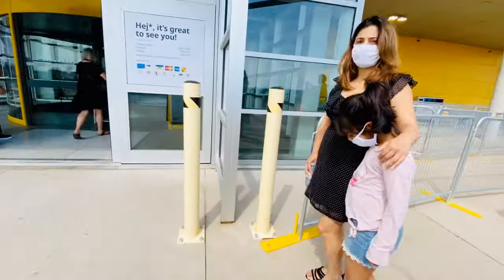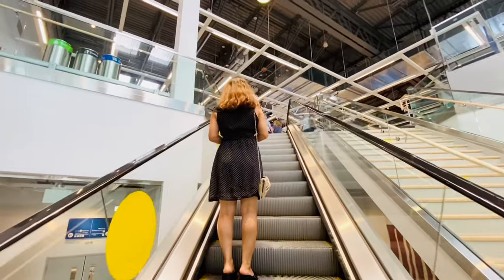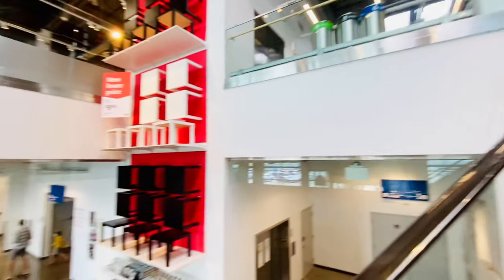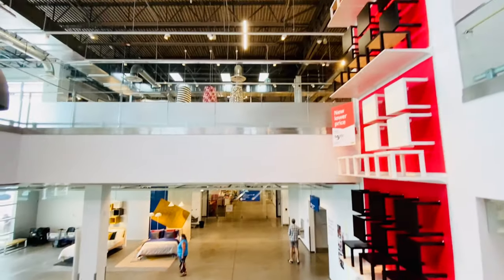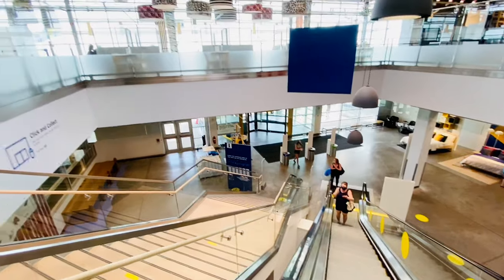The long lineups at IKEA are just amazing, especially after COVID — everybody's trying to get some projects done at their home. Just like everyone else, we are working on our kitchen, and if you're looking for a budget DIY kitchen, IKEA is your choice.